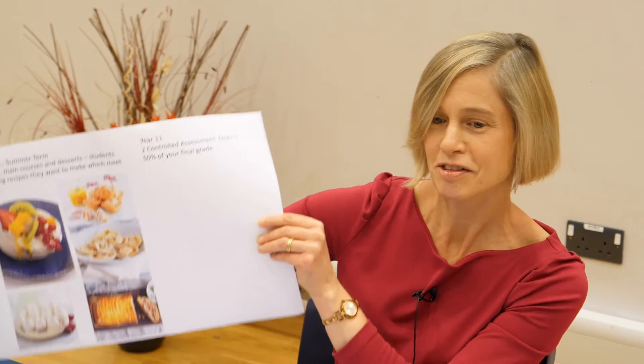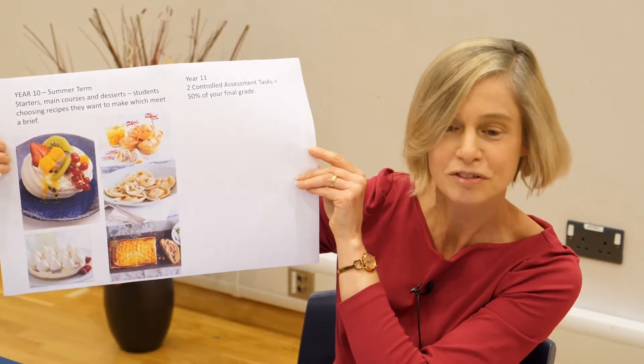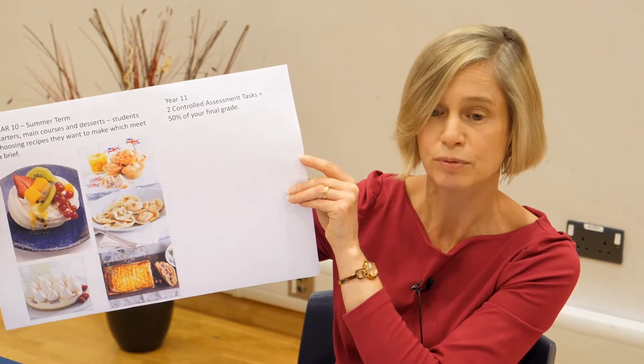Summer term is our Masterchef time. We look at starters, main courses and desserts. Here are some main courses and desserts, and a few starters there as well. Students choose skillful recipes they want to make which meet a brief.